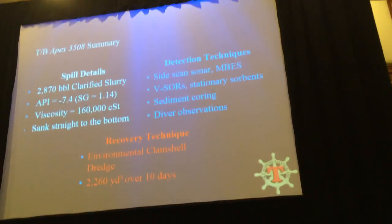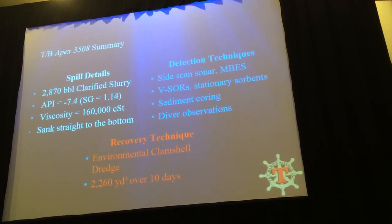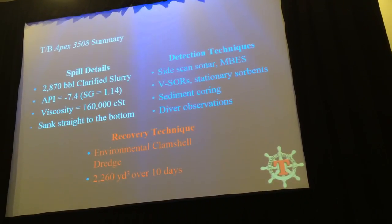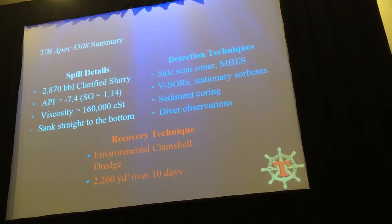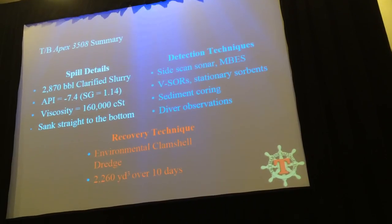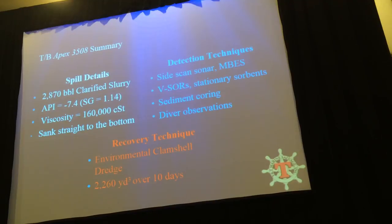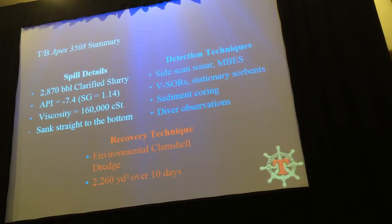In summary, roughly 2,870 barrels of clarified slurry oil spilled — with a viscosity of 160,000 centistokes — and the oil sank straight to the bottom. We were wondering if there'd be residuals along the shorelines, but it was quite clean. Detection and verification methods included side scan sonar, V-ZORGs, sediment coring, and diver observation. The recovery technique was the environmental clamshell dredge, and we recovered approximately 2,260 cubic yards of oily sediments.